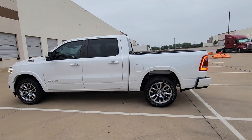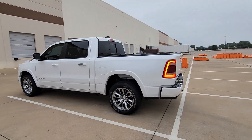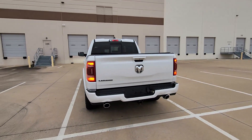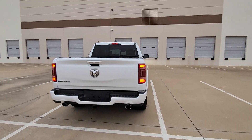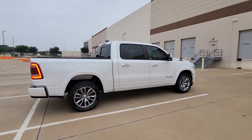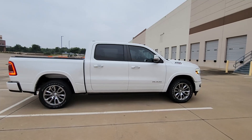Get acquainted with the 2022 Ram 1500. This vehicle is an outstanding buy with fewer than 60,000 miles on the odometer. The Ram 1500 delivers gritty towing capability, passenger-focused comfort and safety features, and surprising fuel efficiency.